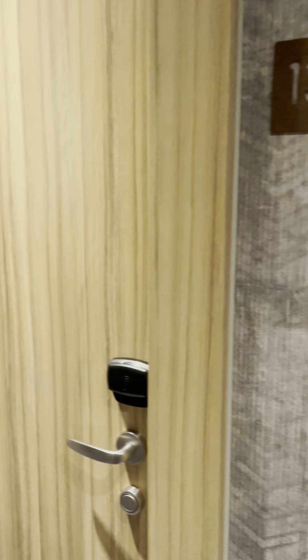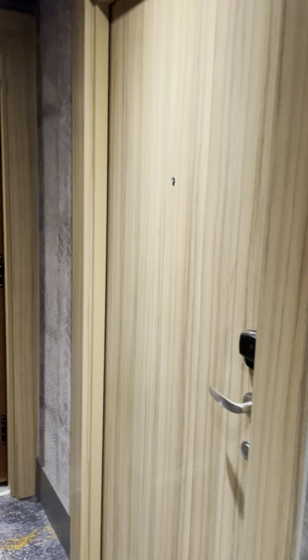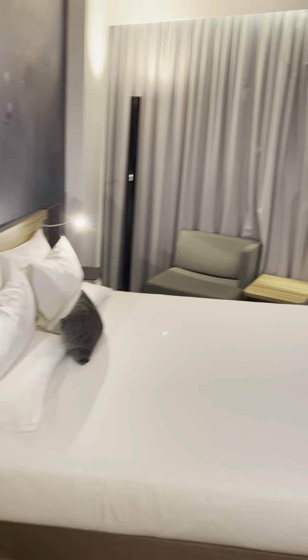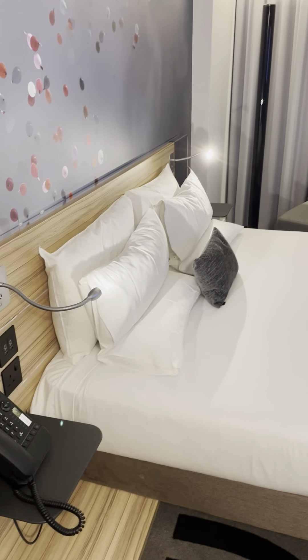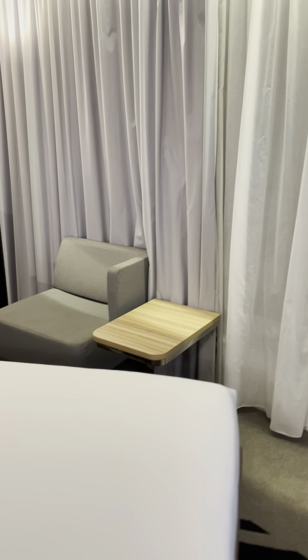Hi everyone, welcome back to Sherrylation, where I'd like to share anything and all things that bring me joy. I finally arrived in London. I'm staying at the Novotel Canary Wharf in room 1303. I kind of put my bags down already but just wanted to give you guys the full effect when I walk into the room. It's pretty nice, very modern looking, and not the biggest room. Last time when I came here I stayed at the Marriott, which was a lot bigger, but I think these are one of those modern hotels. It's a nice double bed and it seems to be like an angled building.